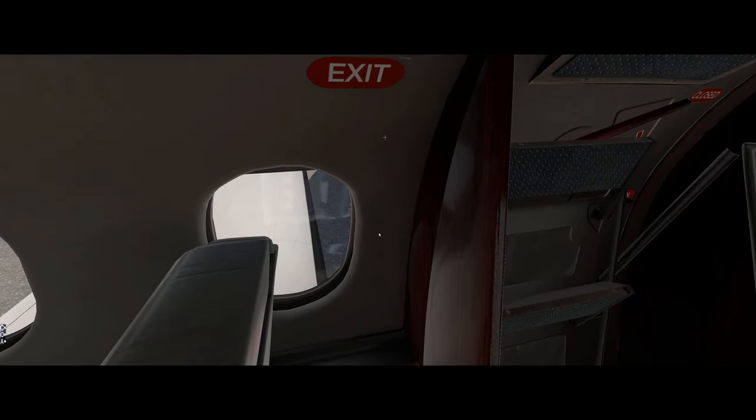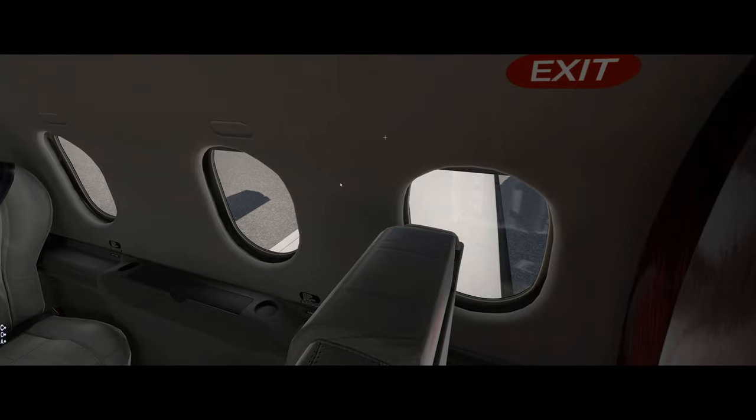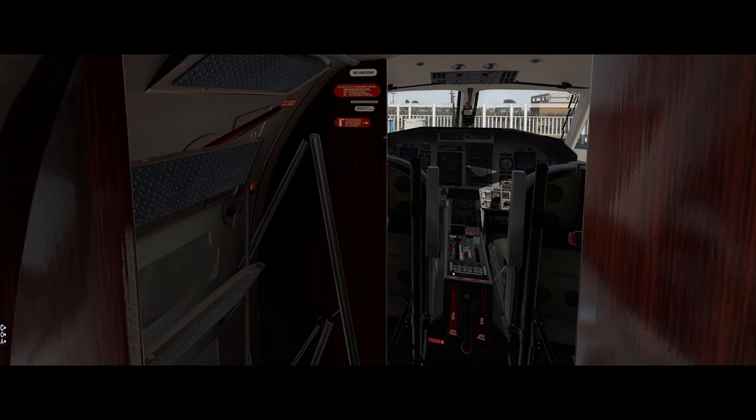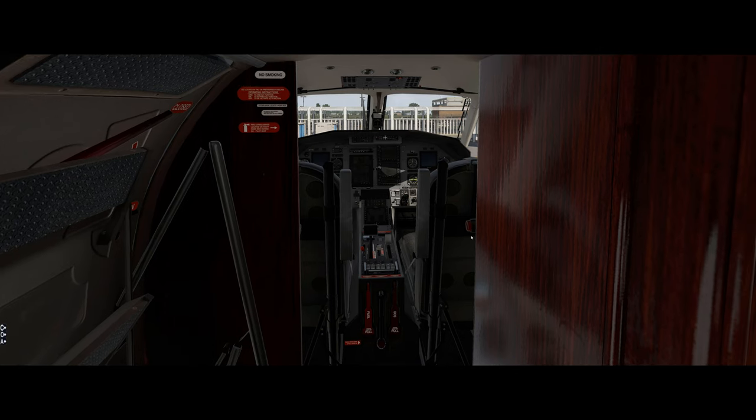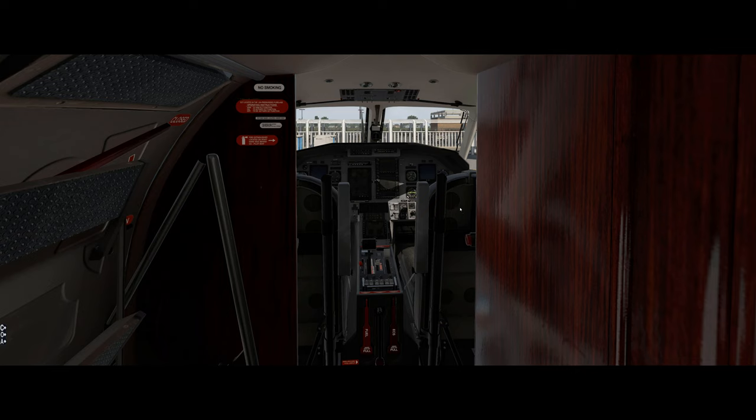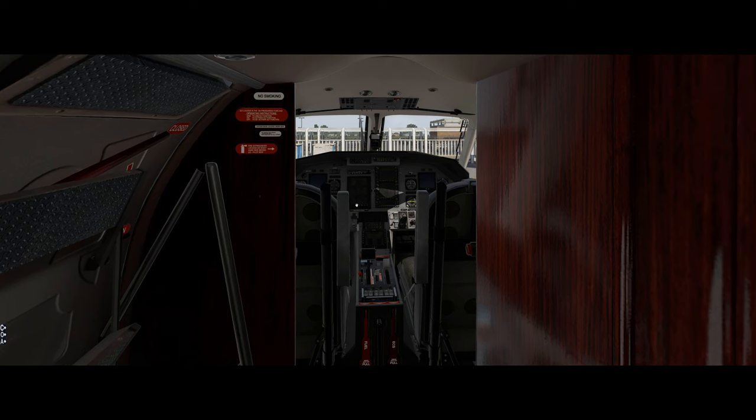Then I'll climb out and do my walk-around — I've got a video about that which I'll link to. Once back in with the GPU hooked up, I'll turn on the batteries and avionics and start setting up the cockpit. About 30 minutes before scheduled departure I'll get the ATIS and clearance if I'm at a controlled airport — uncontrolled airports differ, and sometimes you call by phone or pick up your IFR clearance in the air VFR. I'll load the flight plan into the FMS or GPS, set the flaps and trim, and go through my pre-receiving flow and checklist.